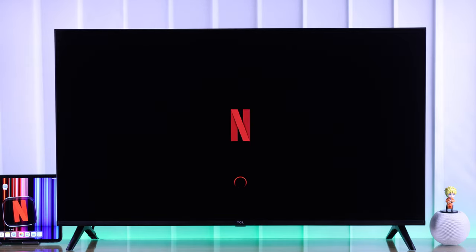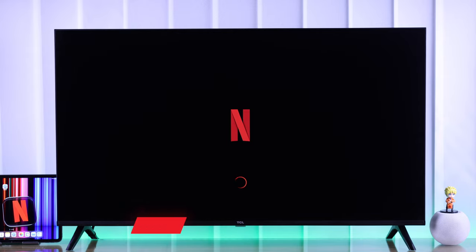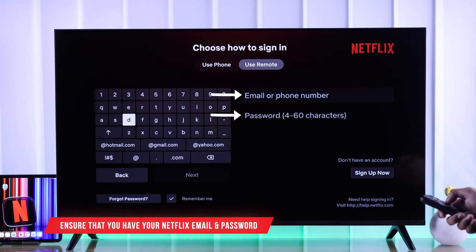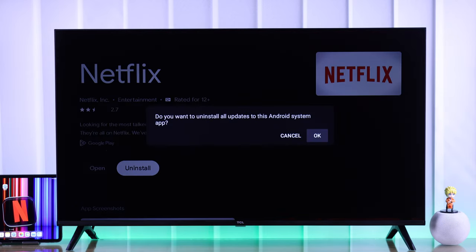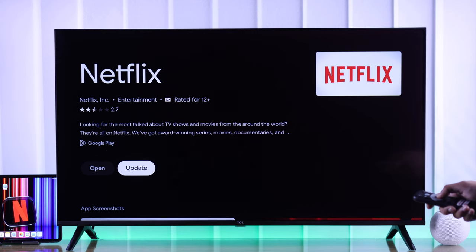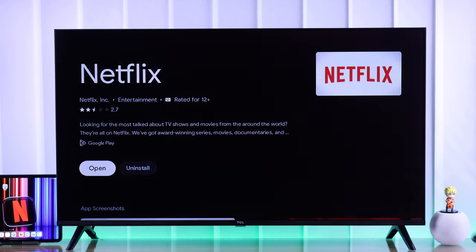Even after the restart, if you're still having various troubles with the Netflix app on your TV, then let's move to the next step. But before we proceed, make sure that you have your Netflix email and password. After that, we will uninstall the Netflix app and install it back. This will refresh the app and resolve any software-related issues.